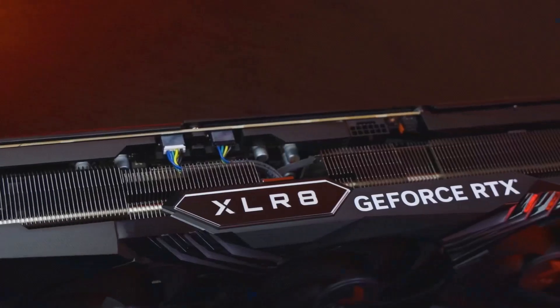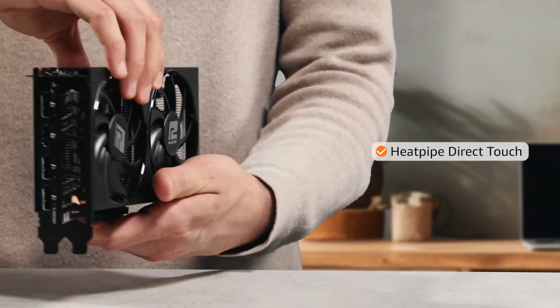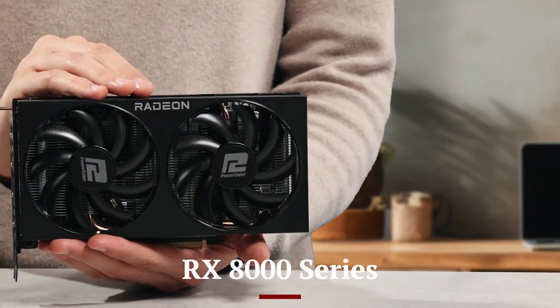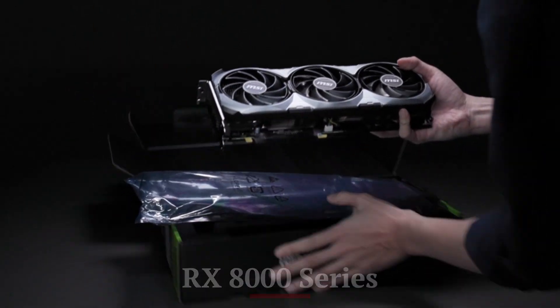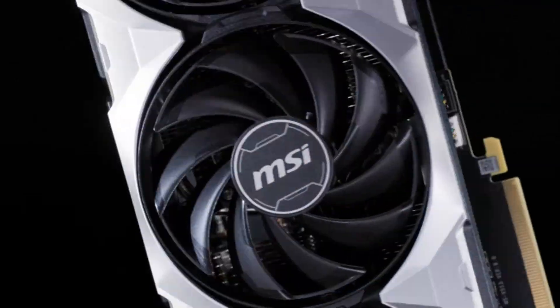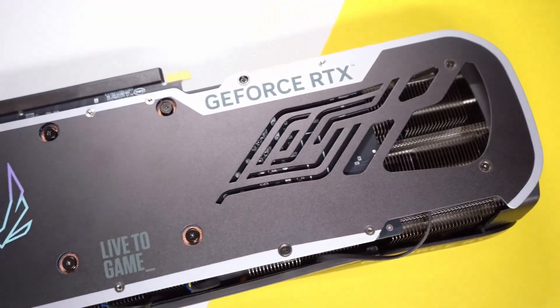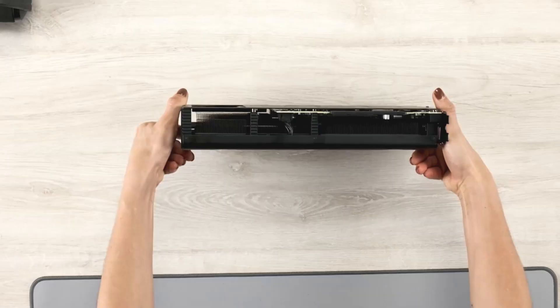Welcome to Hitech, your go-to channel for the latest in gaming and tech innovation. Today, we're diving into the highly anticipated AMD RX 8000 series graphics cards. With next-level performance, advanced ray tracing, and cutting-edge architecture, these GPUs are set to challenge the limits of gaming and creative workflows. Stick around to find out why the RX 8000 series is creating serious buzz.